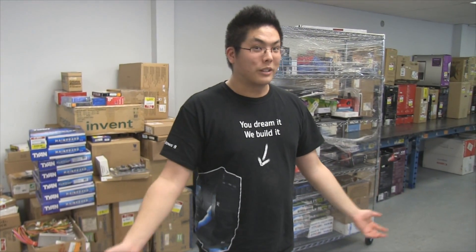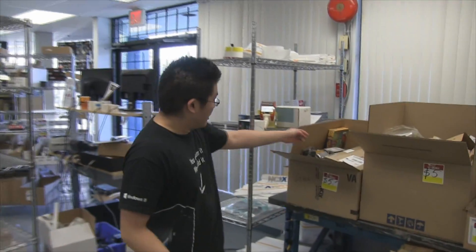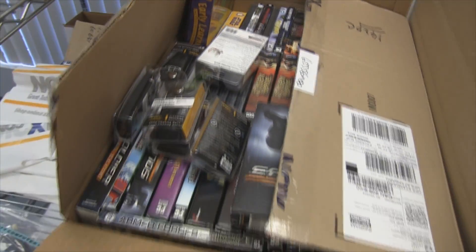One last thing — there's a box of games. Whatever retro games you like to play, we've got everything for you. There's so much stuff it doesn't even fit in one box.